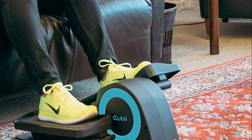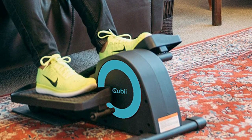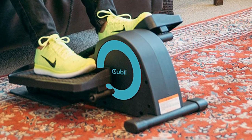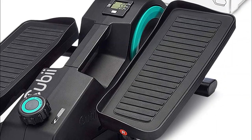Whisper quiet with a smooth gliding motion. Quick and easy assembly — four screws and you are done. Low impact on joints with 8 levels of resistance to increase your activity over time. Get fit while you sit; you can multitask with the Cubii to make exercise a breeze.